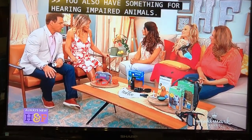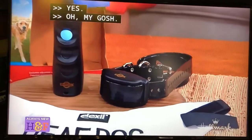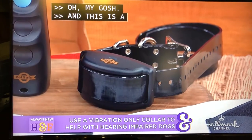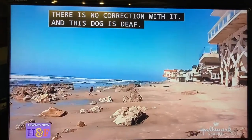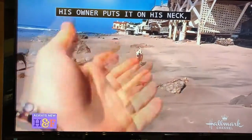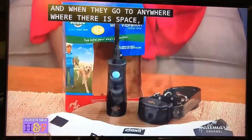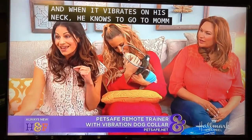We also have something for hearing-impaired animals. A lot of dogs are hearing-impaired, but that's okay — you can learn to work with them. There's sign language, which actually does exist for dogs. There's also this pet-safe remote trainer with vibration dog collar. I like this because it is a vibration-only collar — no correction, just used to get a dog's attention. This Dalmatian, who was in the American Rescue Dog Show, is deaf. His owner Colleen puts it around his neck, and when they go to the beach or dog parks, she uses it on him. He is trained that when it vibrates on his neck, he knows to go to mommy.